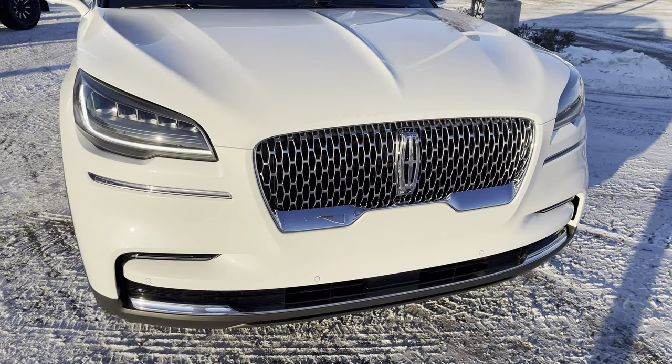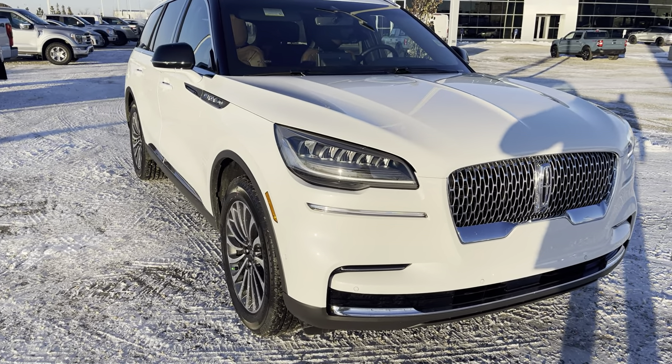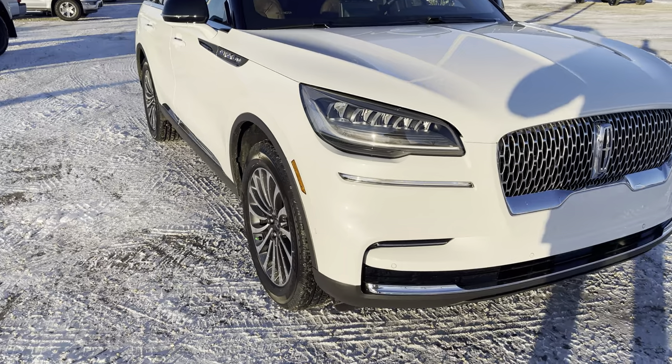The vehicle also has a forward collision system with pedestrian detection. So if someone walks out in front of this car, it will apply the brakes. That saves lives and saves you a little bit of money on insurance, which is nice.